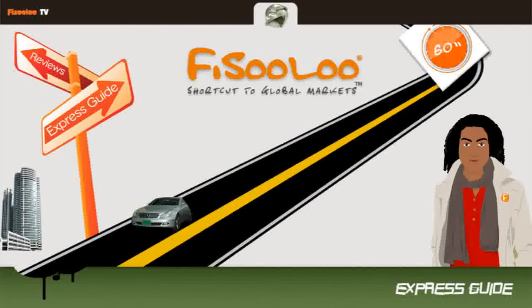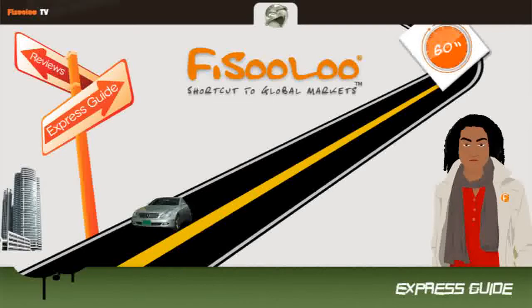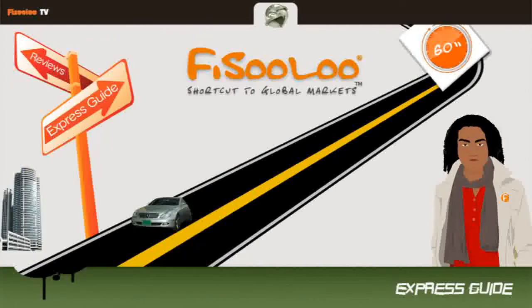On the other hand, some bad points can be mentioned for this cell phone. The preloaded AT&T applications are not removable, it does not have mobile hotspot capability, and the LG Thrive can't play flash video in the browser.